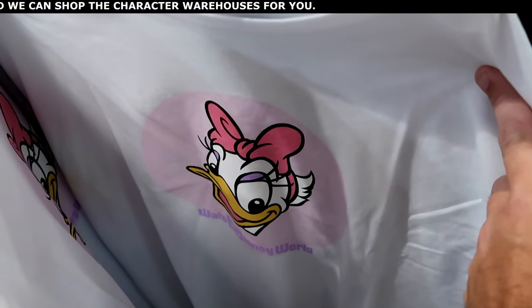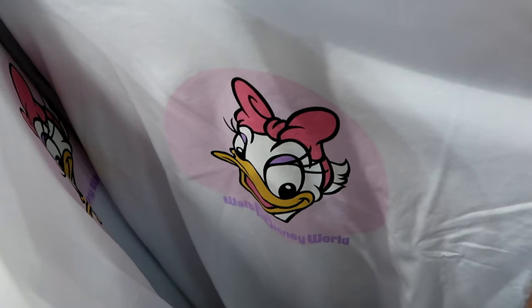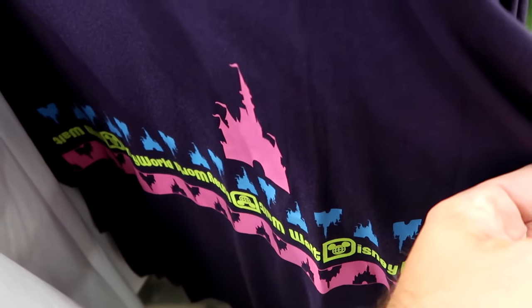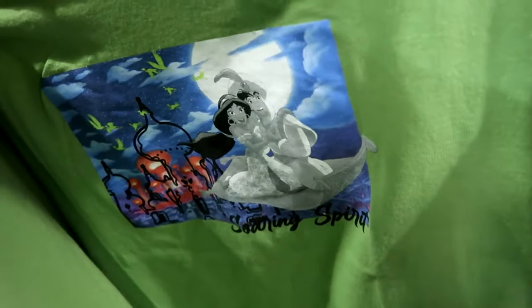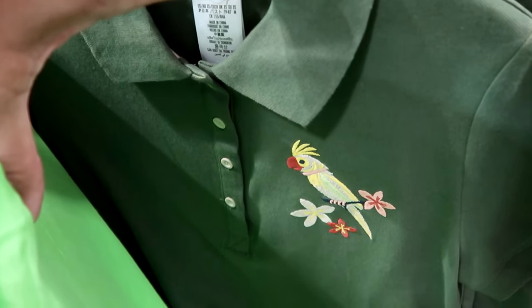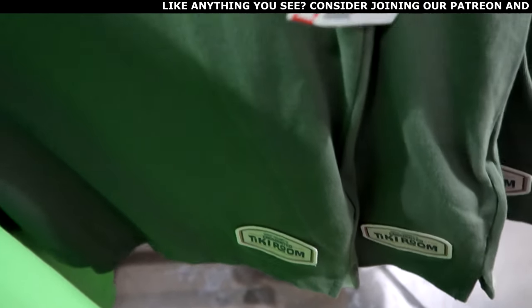Continuing down the rack — a very retro Daisy Duck t-shirt with a nice graphic, says Walt Disney World, $14.99 marked down from $35. There's a super soft purple t-shirt with Cinderella Castle right side up and upside down with lime green writing that says Walt Disney World, $20 from $37. The Aladdin t-shirts have Jasmine and Aladdin — it says Soaring Spirit with Agrabah visible — $9.99, such a good price. From Walt Disney's Enchanted Tiki Room, a fancy t-shirt with four buttons, the Enchanted Bird embroidered, $20 marked down from $50.